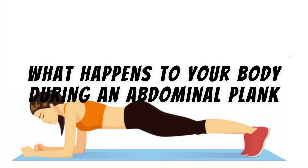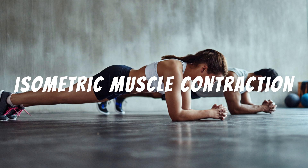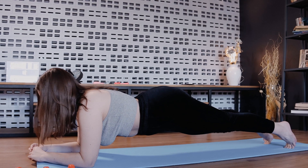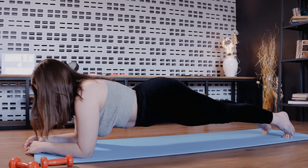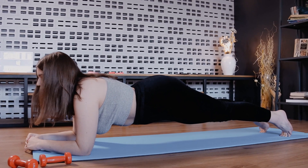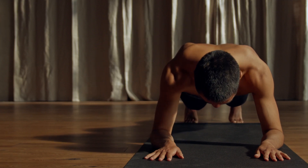What happens to your body during an abdominal plank? Isometric muscle contraction. During the sit-up plank, core muscles such as the rectus abdominis, obliques, and transversus abdominis contract isometrically. This means that they contract without changing length, maintaining a static position.